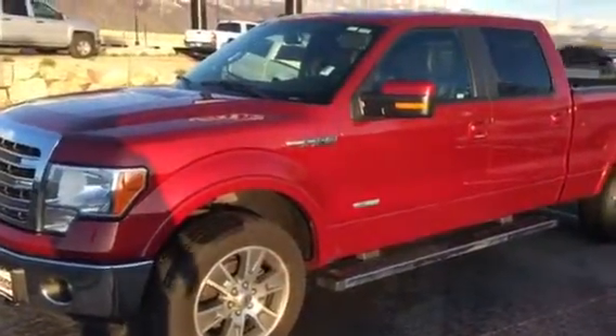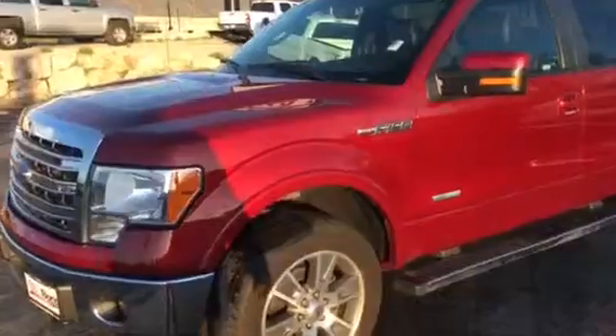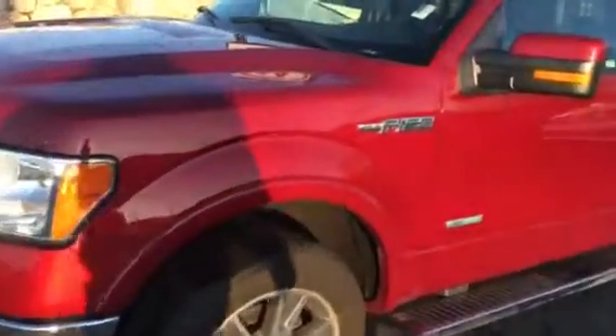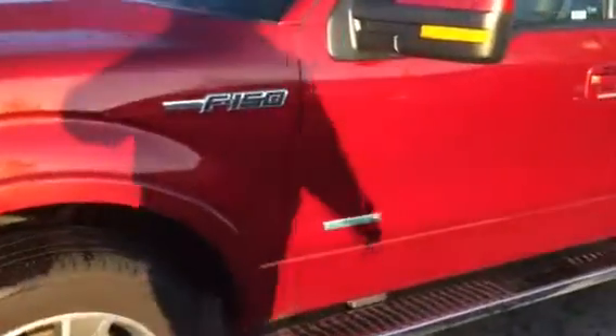Hey Rochelle, thanks for stopping by. I'm going to make this video for you and your husband so you can show him that it is the 2014 F-150 Lariat EcoBoost.